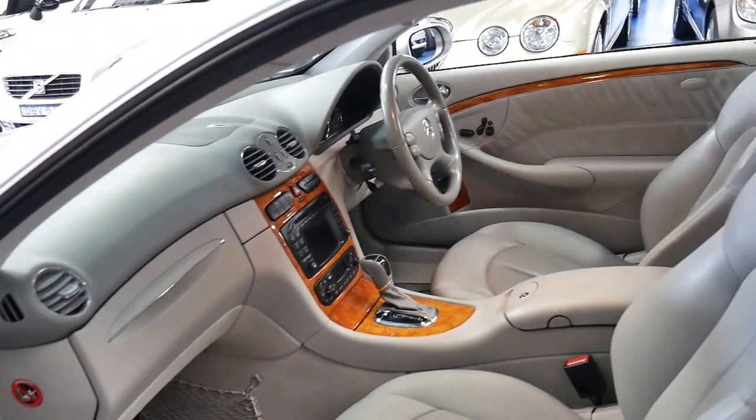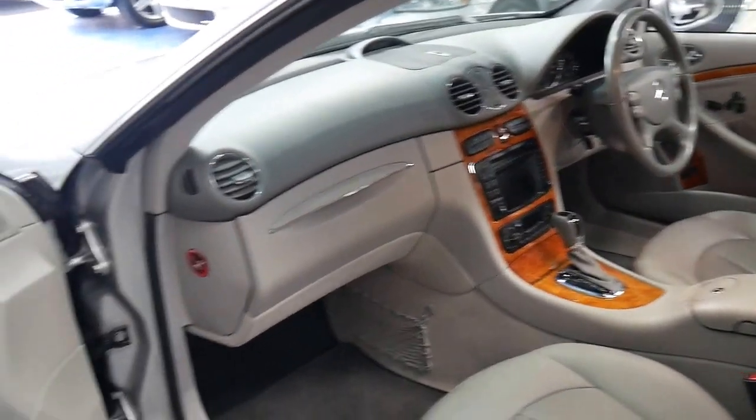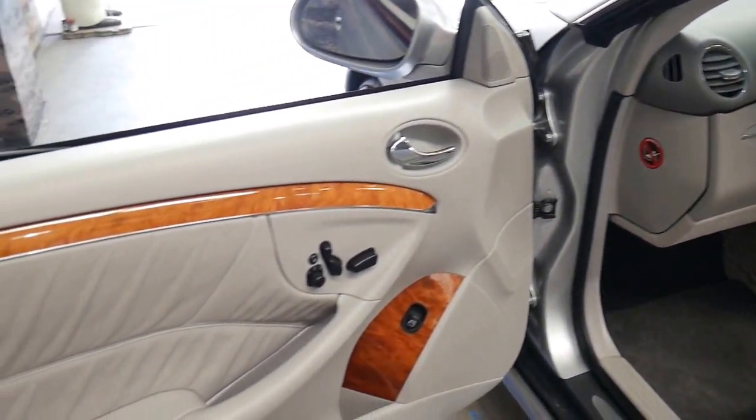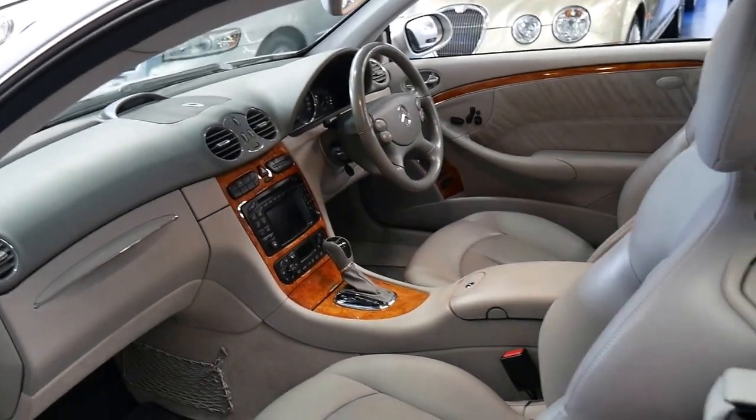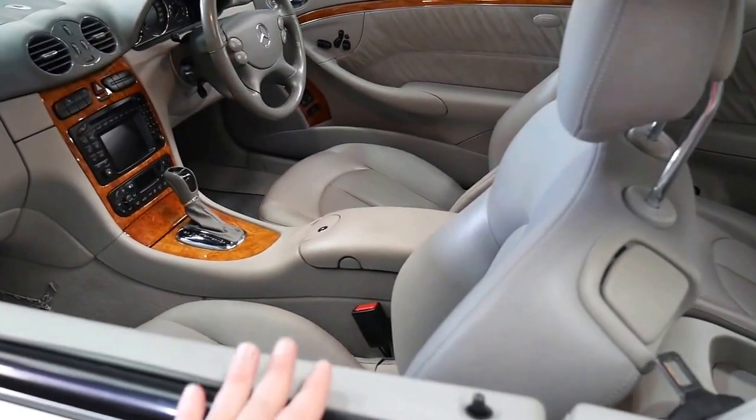It's got factory parking sensors, a glass sunroof, memory electric seats on the driver and passenger side, and it's got a very good service history. It's got two remote keys.